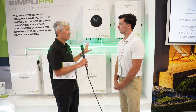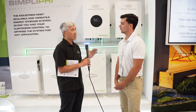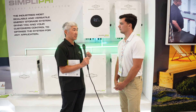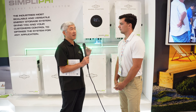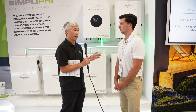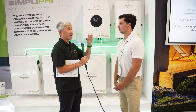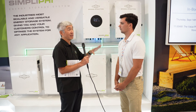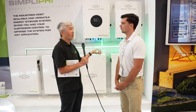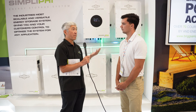A lot of our customers put in a system like this not necessarily because of backup power concerns, but because they're optimizing the cost of their electricity from the utility company. It's becoming more common for utility companies to have time-of-use rate tariffs, where it costs more to use power at certain times of day. In those cases, you might want to use your batteries when grid power is most expensive, and recharge your batteries when it's least expensive. The energy track app allows you to control when you're using battery power versus grid power or your backup generator.